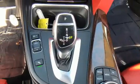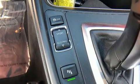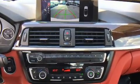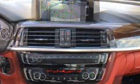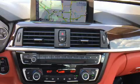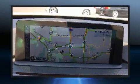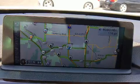BMW ensures the safety and security of its passengers with equipment such as knee airbags, integrated rollover protection, ignition disabling, and 4-wheel disc brakes with ABS. With electronic stability control supplementing mechanical systems, you'll maintain precise command of the roadway.